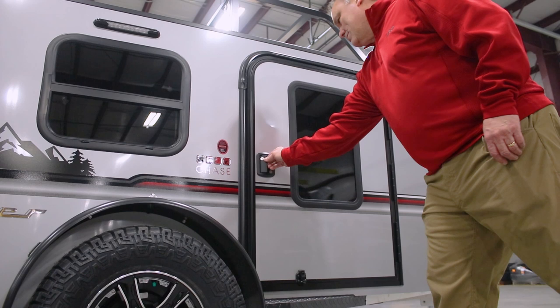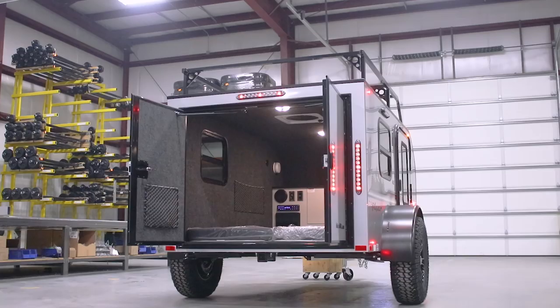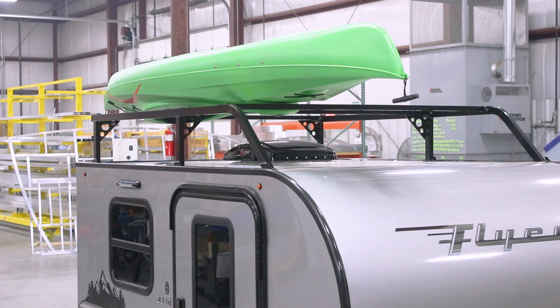The 32-inch side door, which includes a tinted window, makes entry in and out of Chase effortless, and the double rear doors allow for easy loading of your gear. Chase also pulls double duty and can be used as a utility trailer as well as a camper. The available roof rack is rated at 300 pounds and is great for transporting kayaks and canoes.